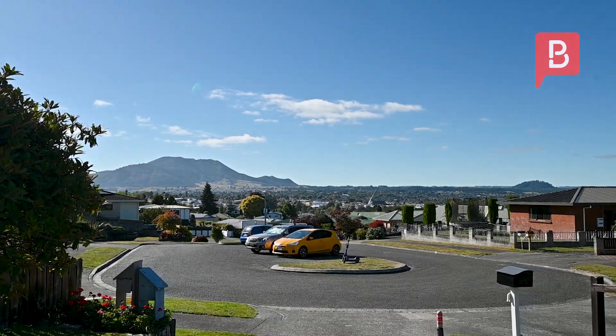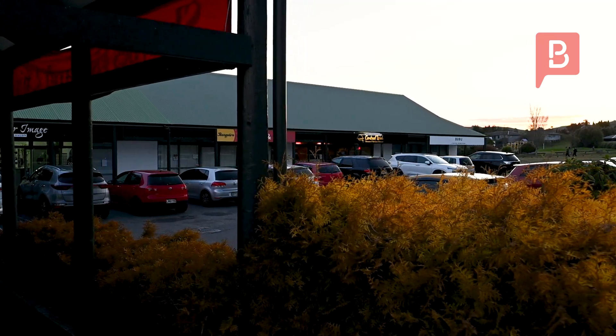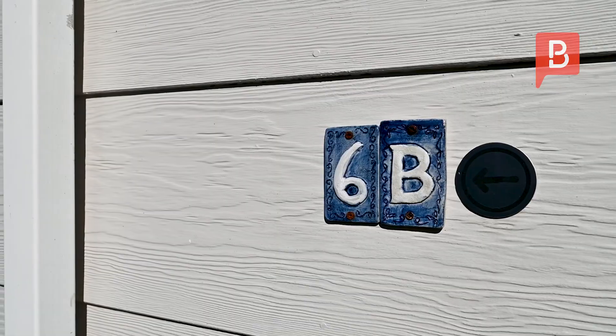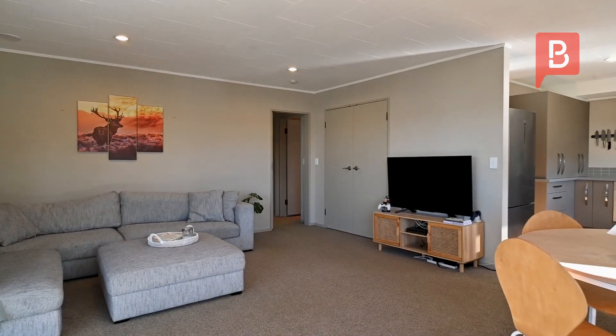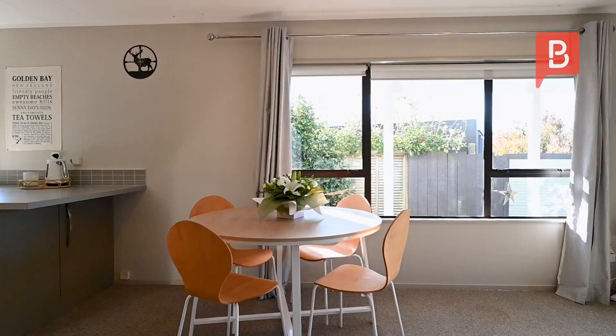Situated at the end of a cul-de-sac, yet moments away from local shops and within walking distance to town, this low-maintenance, two-bedroom home offers a great opportunity for the astute purchaser. Decorated in neutral tones, spacious for a two-beddy, this home is ready for you to furnish as you wish.